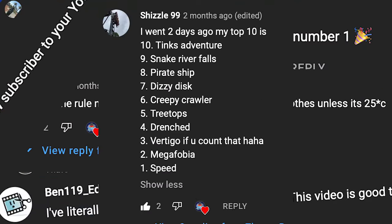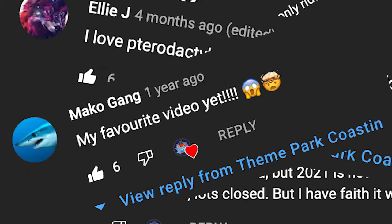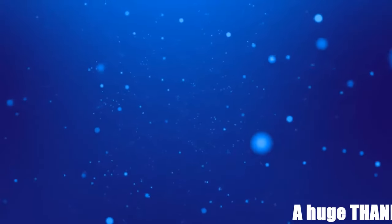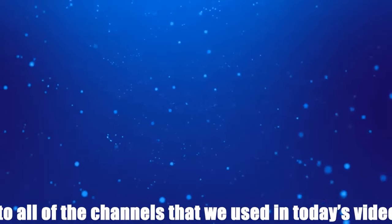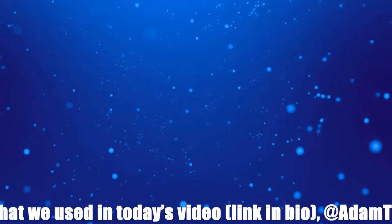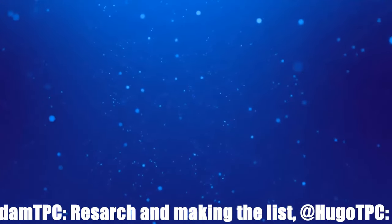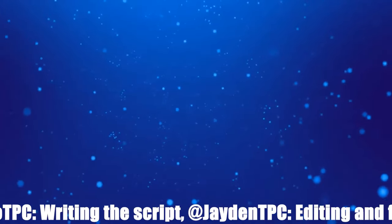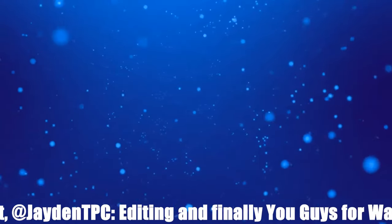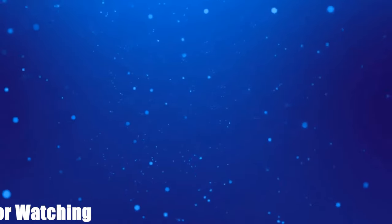That is it from our top 10 video today. Obviously you all have your own opinions, and we would love to see them in the comment section below. Also, if you enjoyed the video, we have got two videos that we know you will love, and at the bottom there is our Patreon page as well as the subscribe button. My name is Tom Derek from Theme Park Coaster, and I will see you for the next video. Goodbye.